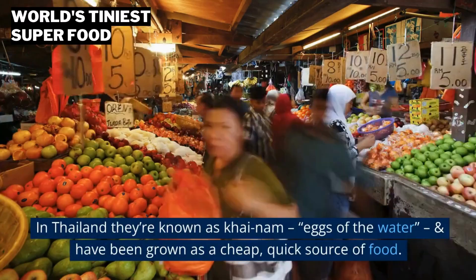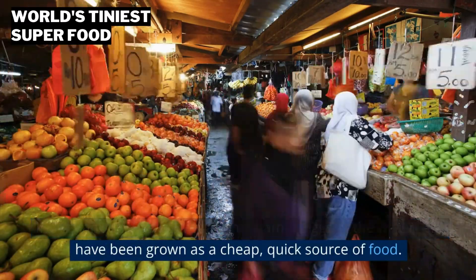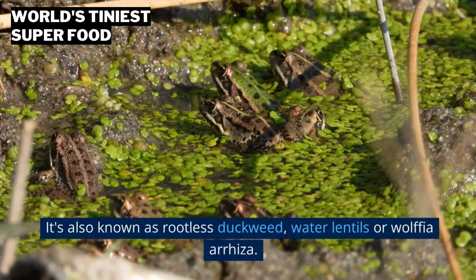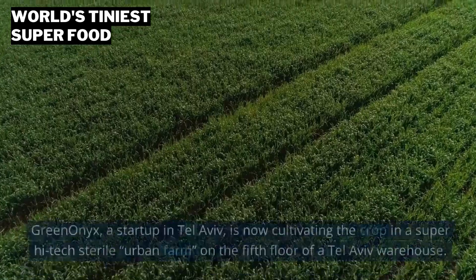In Thailand they're known as kai nam — eggs of the water — and have been grown as a cheap, quick source of food. It's also known as rootless duckweed, water lentils, or Wolffia arrhiza.